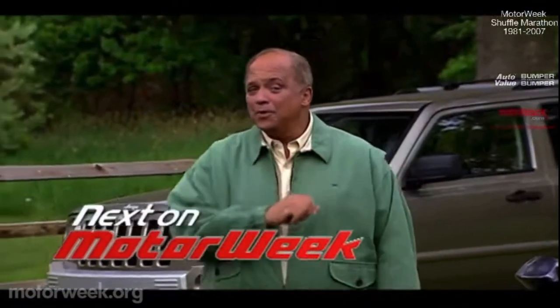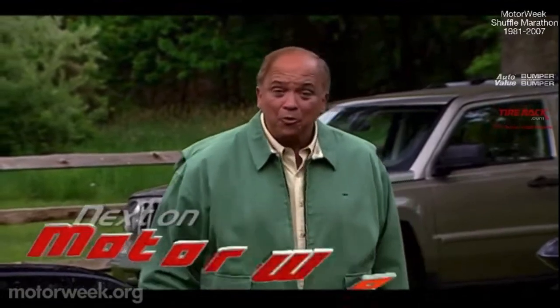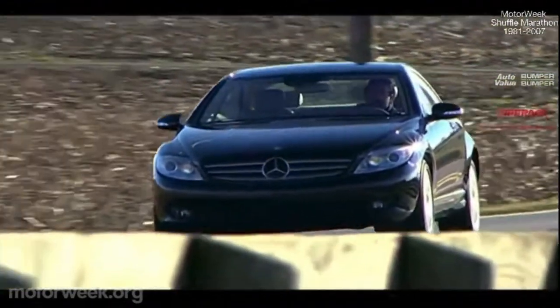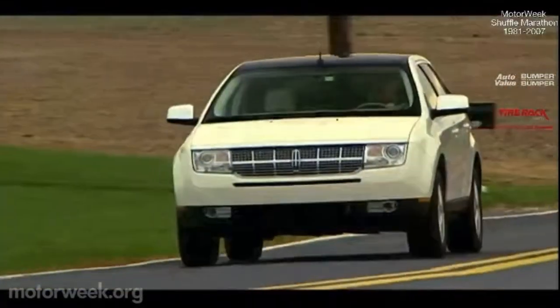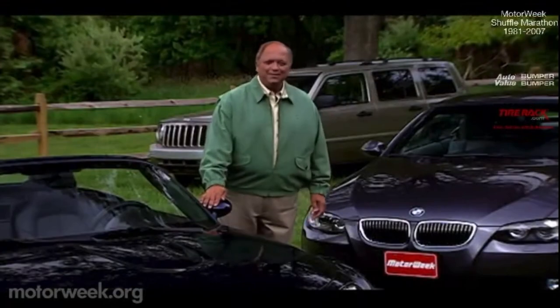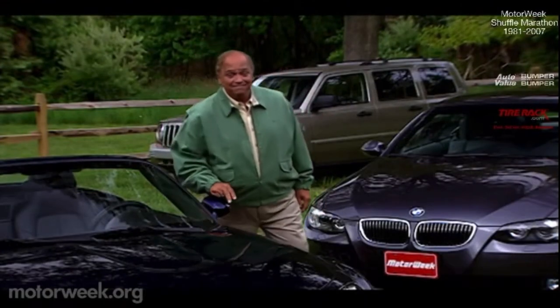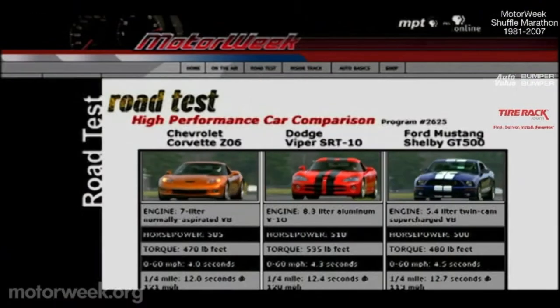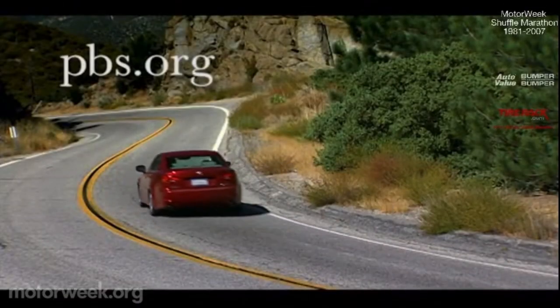I hope you'll join us next week for more MotorWeek, when we'll test two ways to cruise in luxury: the Mercedes-Benz CL class and Lincoln's first crossover utility, the MKX. I'm John Davis — we'll see you then. To learn more about MotorWeek, television's original automotive magazine, visit pbs.org.